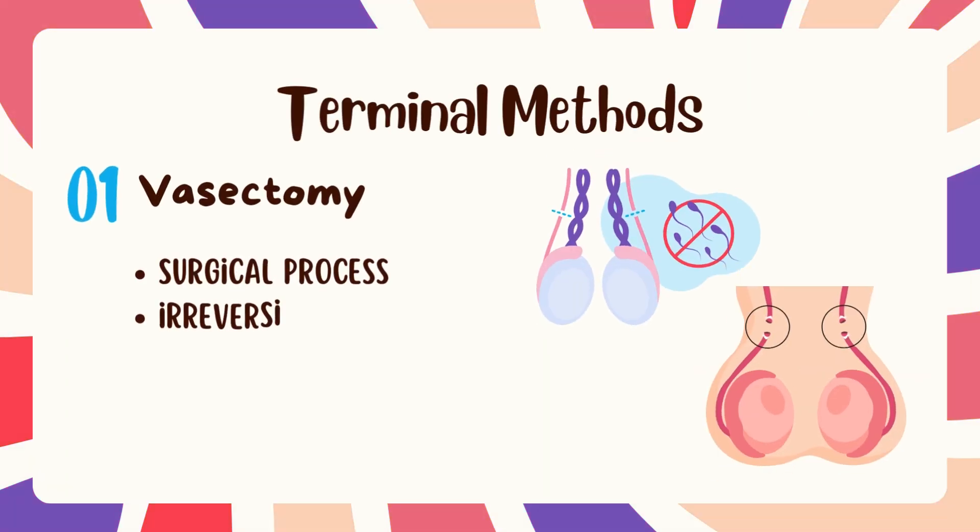Finally, we discuss the terminal methods of contraception. First is vasectomy — a surgical method in which 1 cm of the vas deferens is removed after clamping, then both ends are ligated, preventing the mixing of sperm with secretions of other male accessory glands. It is nearly 100% effective but can have a failure rate of 0.3 to 9% due to surgical errors. It is also irreversible and complications may occur.